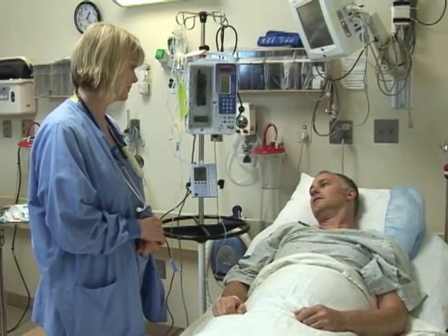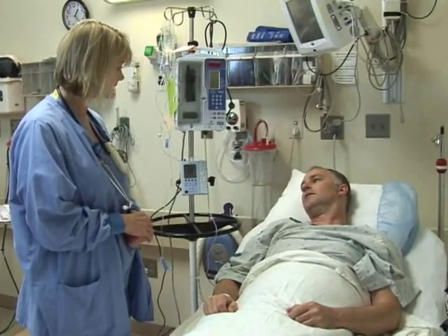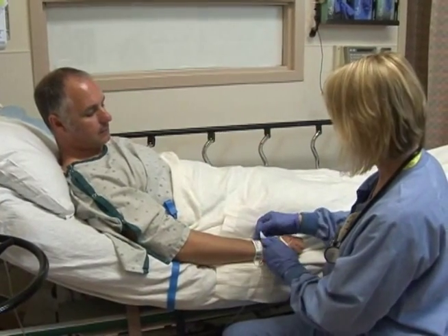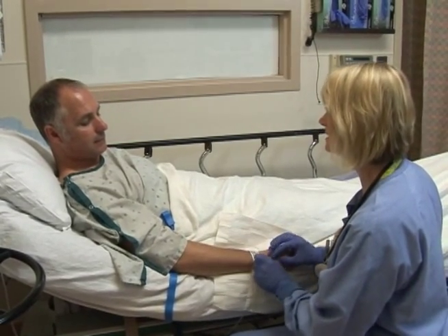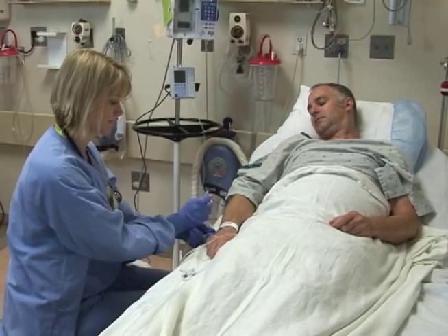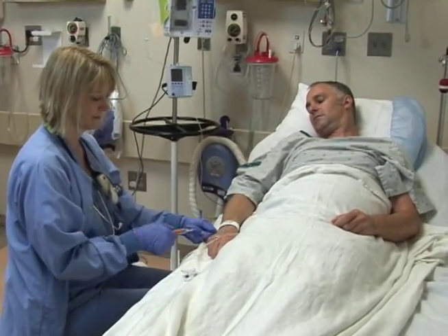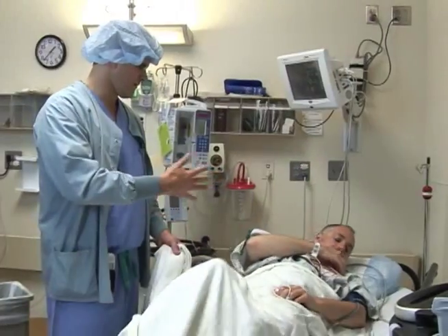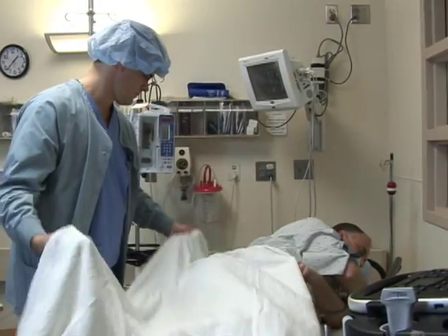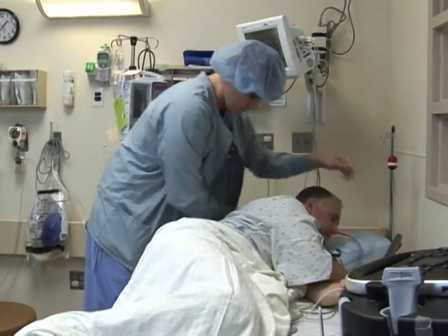If your nerve block is placed before surgery, it will be done in the preoperative area. When you arrive in the preoperative area, a nurse will place an IV. This will be used to give you fluids and sedatives that will make you feel drowsy and help to keep you comfortable during the procedure. Once you are relaxed, the anesthesiologist will begin preparations for placing the nerve block.